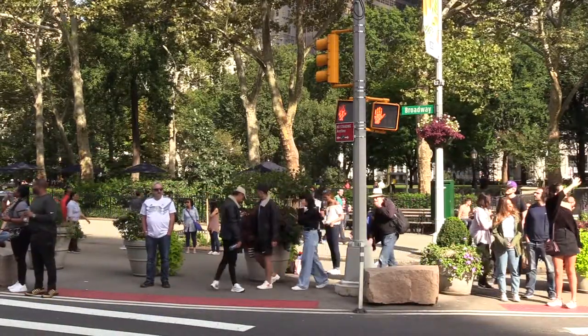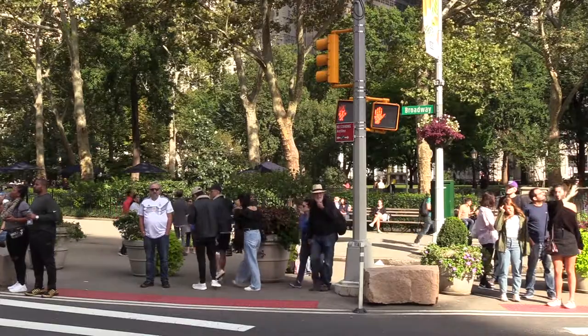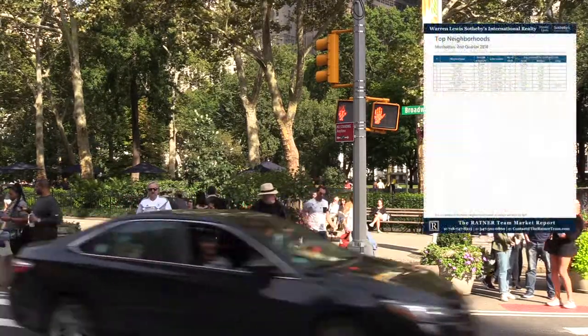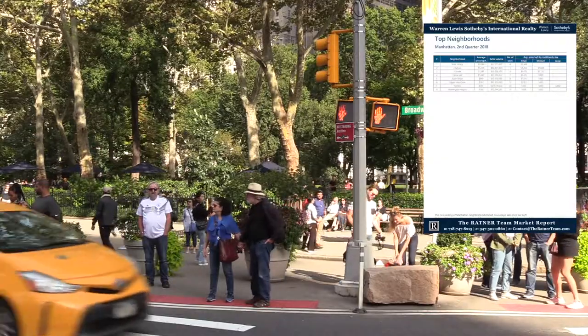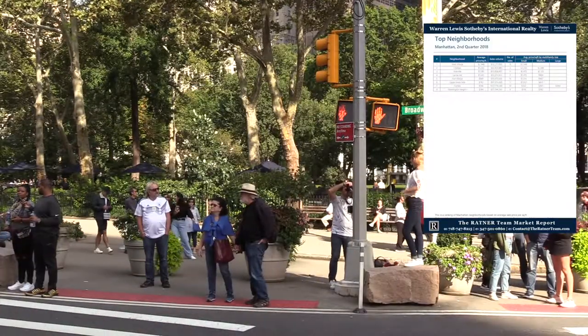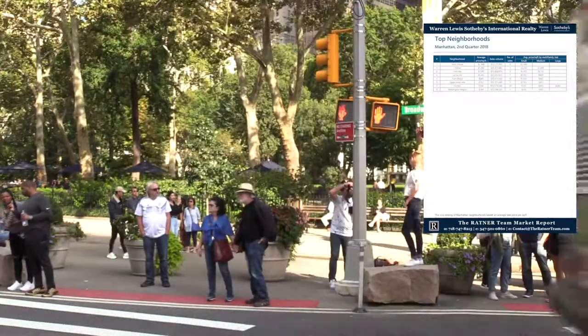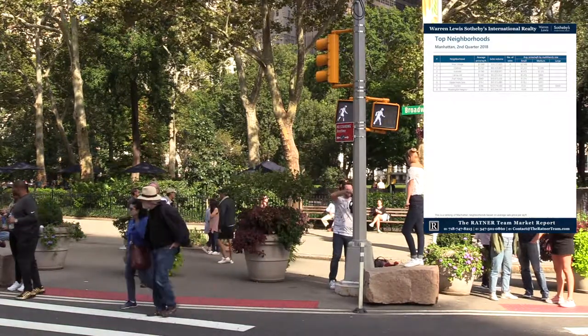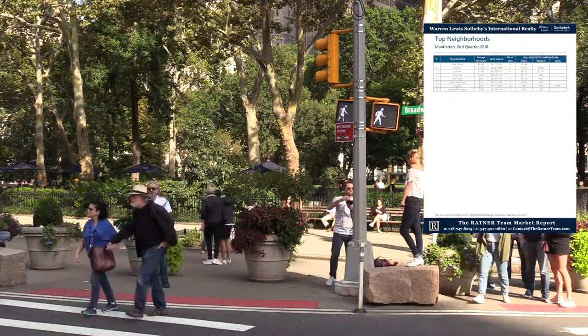Harlem was the neighborhood with the highest volume of multifamily sales in quarter two 2018 again, with 30 total transactions. Both the East Village and Upper West Side followed close behind, claiming 11 to 13 sales each. Bargain seekers should consider looking in Hudson Heights and Inwood, as the average price per square foot was only $205 at the beginning of the year, despite growing interest and activity in the neighborhood.